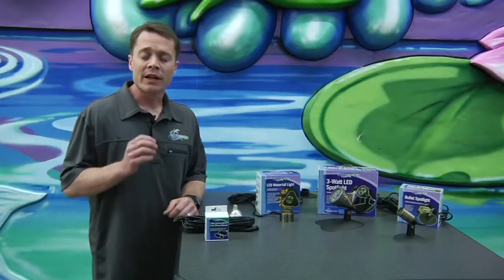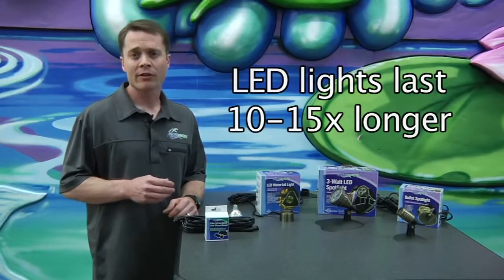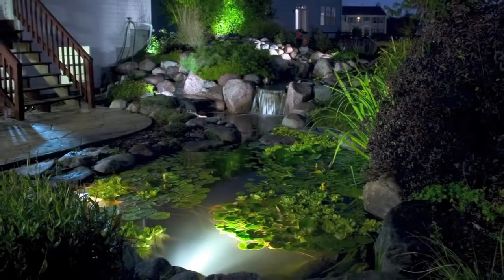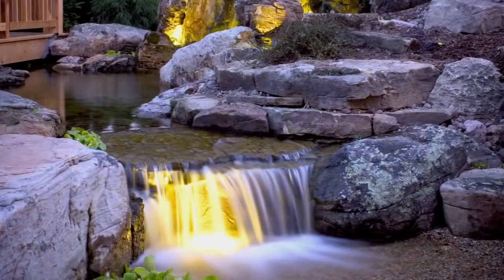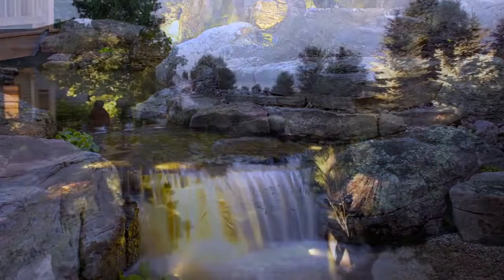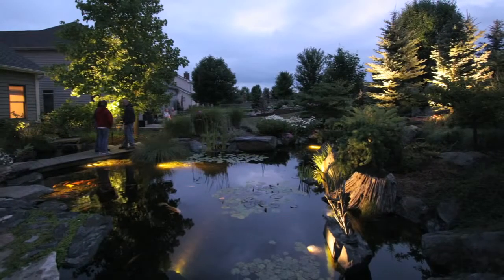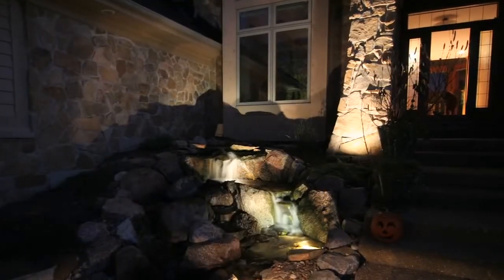Another big benefit is the life of the bulb. LED lights last 10 to 15 times longer than halogen lights. It's a huge advantage in the water feature side of things, where lights are typically submerged under water and hard to get to. The less frequent you have to actually change the bulb, the bigger the benefit is for you. Aquascape's LEDs are actually spec'd out with a warm 3500 Kelvin temperature, so what you get is a more natural looking soft light that actually blends in with any other landscape lighting you have out there or the light fixtures you have on the house.